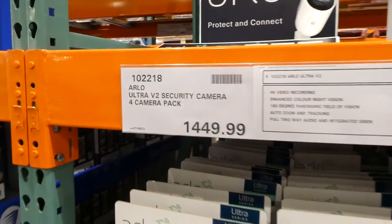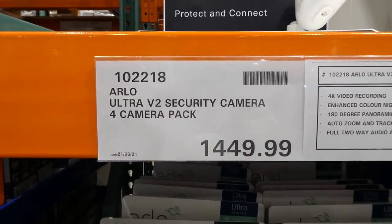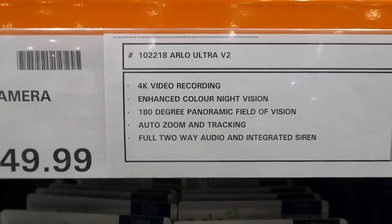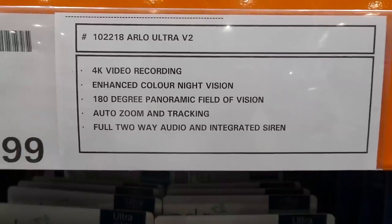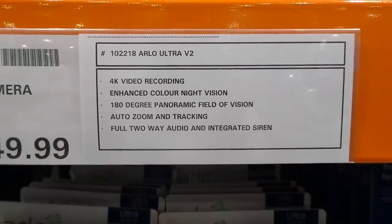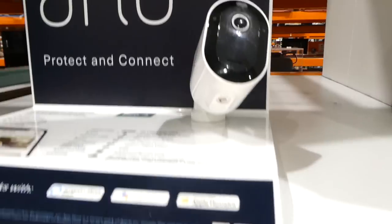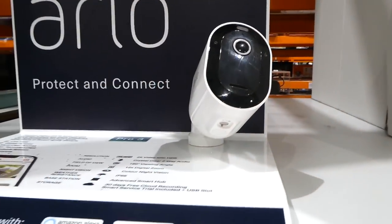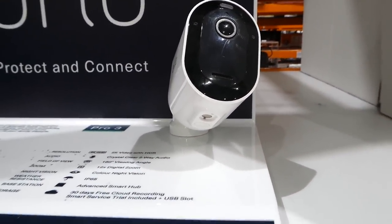They've got the Arlo Ultra V2 security camera — a four-pack for $1,450. It has 4K video recording, enhanced color night vision, 180-degree panoramic field of view, auto zoom and tracking, full two-way audio, and an integrated siren. It works with Apple HomeKit, Amazon Alexa, and Google Assistant.